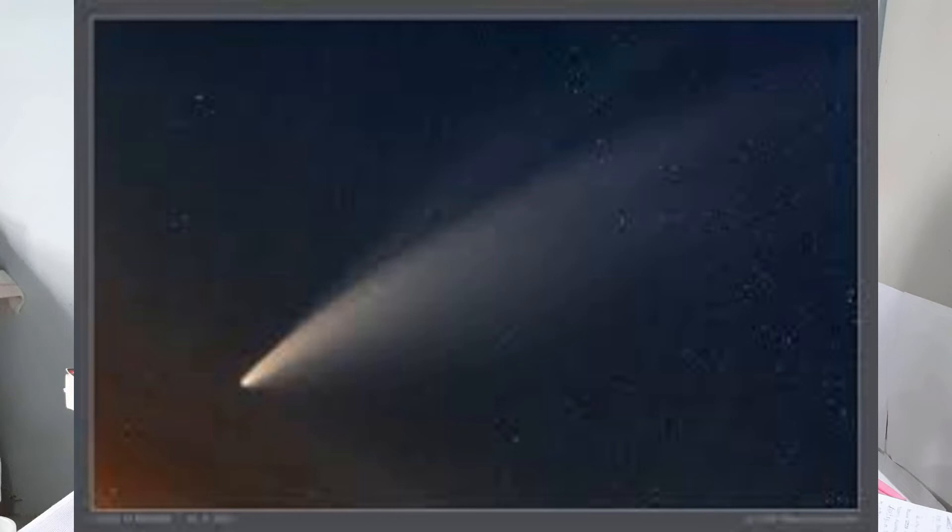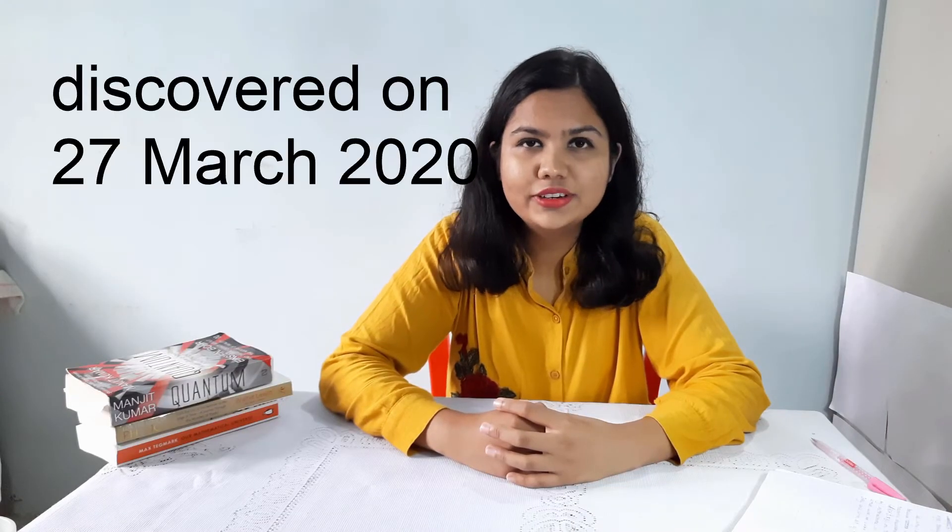So why did I choose this topic? It is because a long period comet called Neowise was recently discovered by astronomers. It was discovered on March 27, 2020. It will be visible to the naked eye throughout July and a little bit of August of this year.